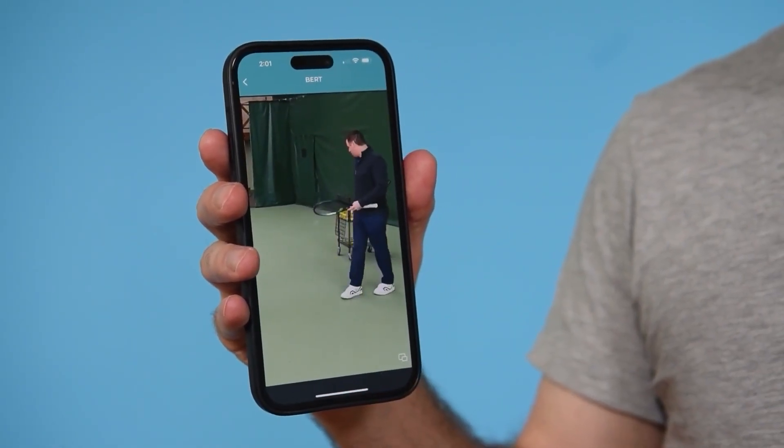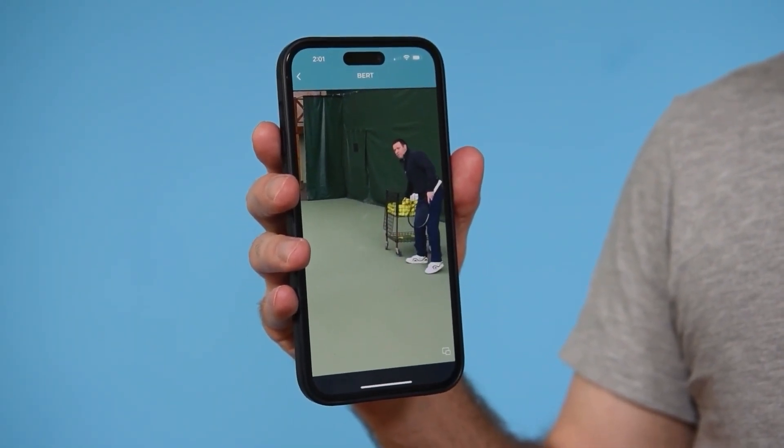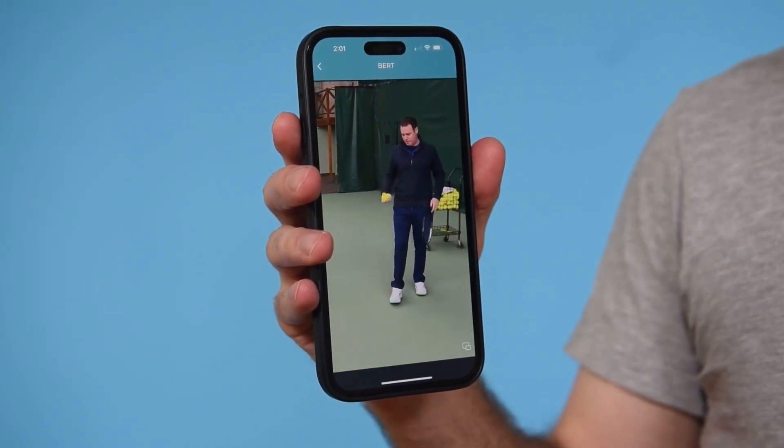Now how do you fix it? You swipe over and now there's a drill with Dr. Kovacs that will specifically address vertical hip displacement and how to get your hip firing a lot faster and higher. So that's Bert — that's what we're building: the eyes of a computer and the brain of Dr. Kovacs, all in an easy-to-use intuitive app.